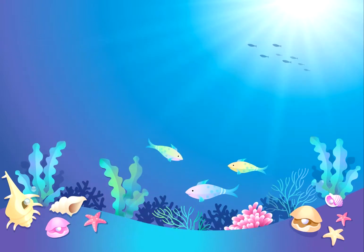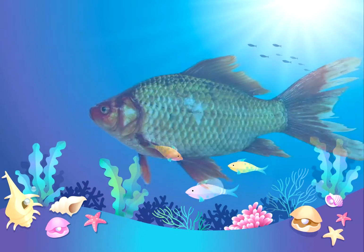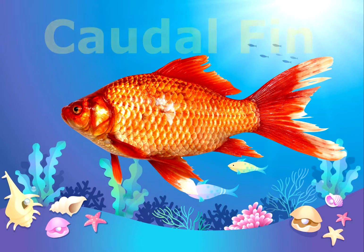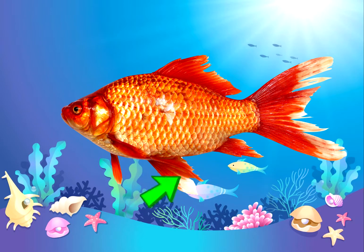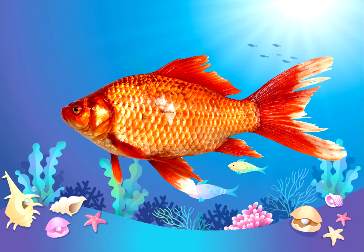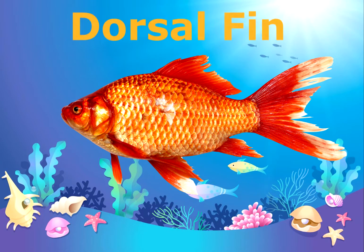It's quiz time! Are you ready? Do you remember what fin this is? That's right, it's the caudal fin. What about this one? Do you remember this one too? That's right, it's the pelvic fin. What about this fin? Do you know what this one is called? That's right, it's the dorsal fin.